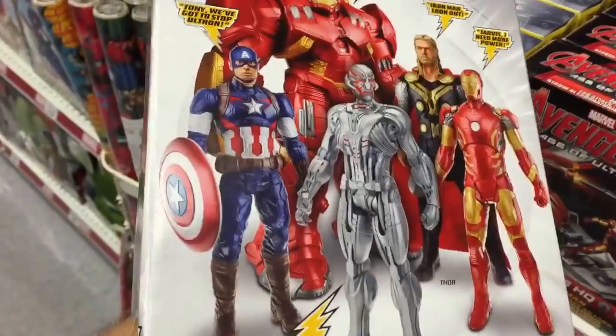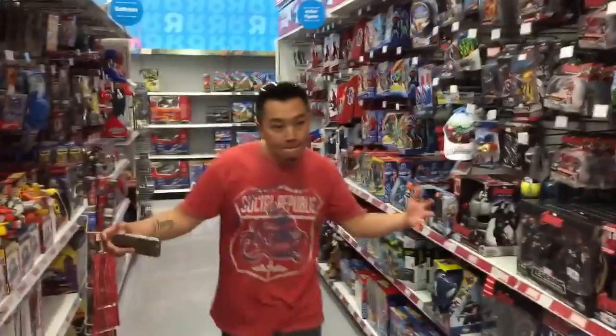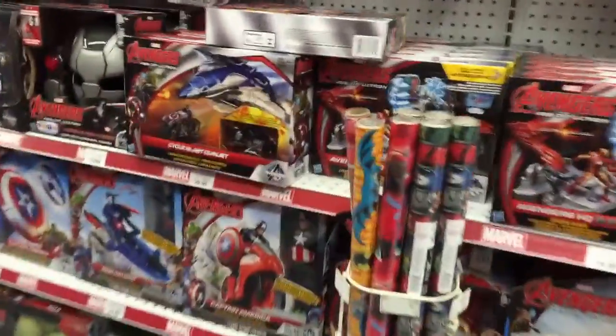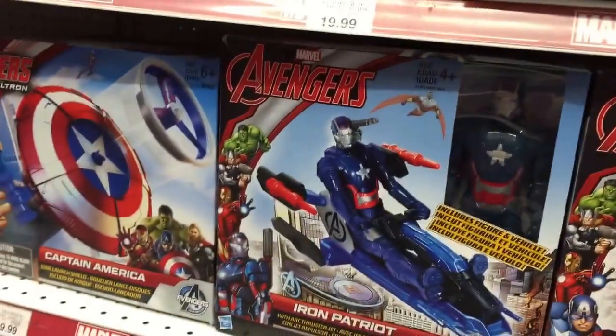Oh, the Hulk Buster! I gotta check out the Hulk Buster. Where's the one that talks? Oh, the red one — it's actually pretty cool looking. There's a lot of stock here; they must have just gotten a shipment in when the movie came out.